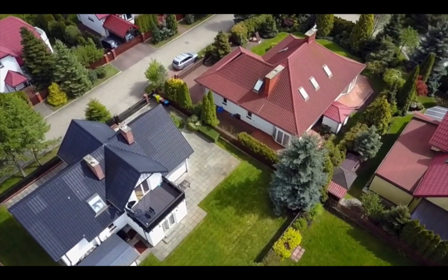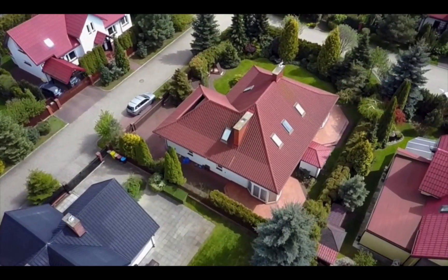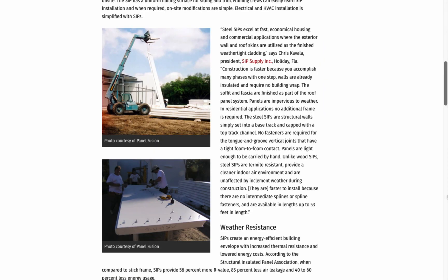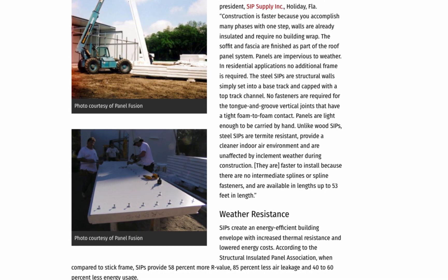That covers the basics of steel frame construction, but let's look at one other option: the structural steel insulated panel. These are prefabricated panels made of steel studs that have insulation already included. Because the panels are pre-made, they dramatically reduce the time and labor needed to construct a house.